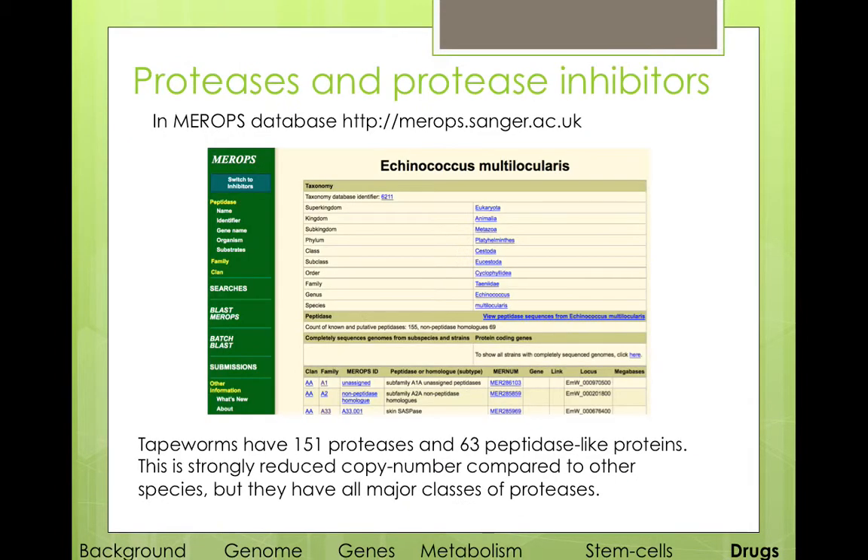We also looked at proteases and protease inhibitors, and all of those are publicly available at the Merops database. We found that they have a strongly reduced copy number of proteases compared to other species, but they do have all the major classes of proteases.